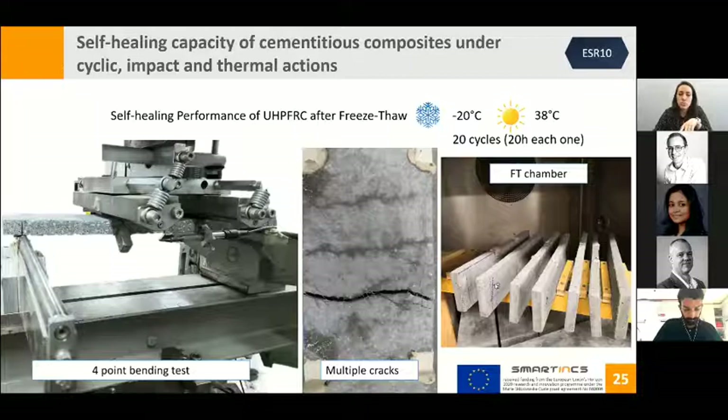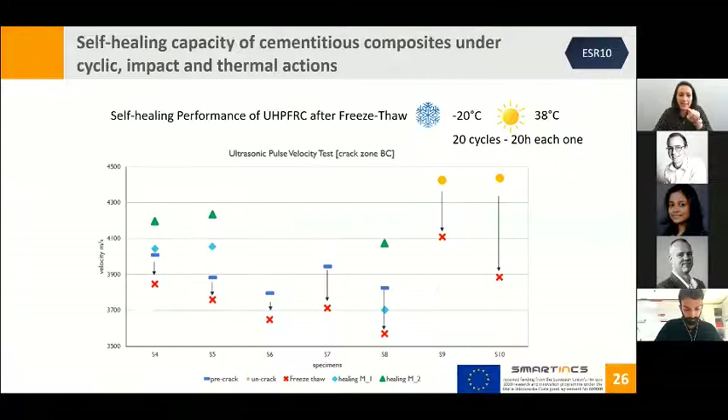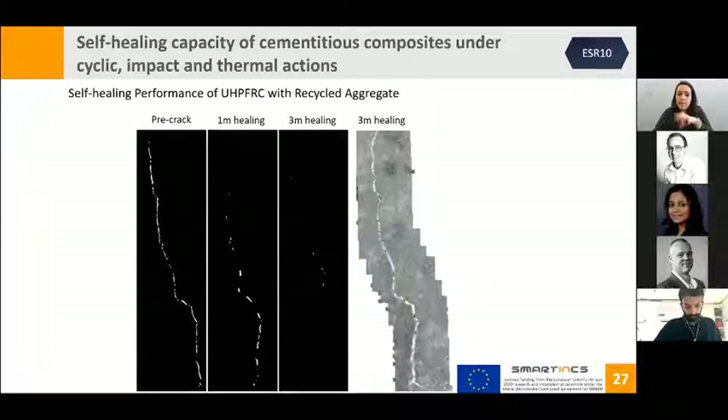Here are preliminary results for ultrasonic pulse velocities for each specimen, showing a decrease in velocity after freeze-thaw. Some samples were subject to healing periods and then showed an increase in velocity again, demonstrating recovered capacity after that period. Niranjan also performed image analysis to quantify the area of crack closed: the first image shows the crack in white after creation; the second shows the same crack with a reduced white area due to healing, almost completely closed after three months of healing.